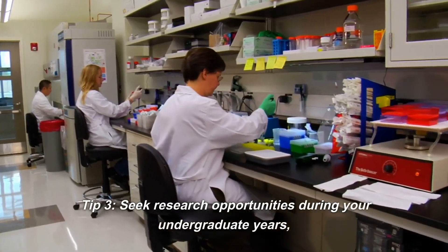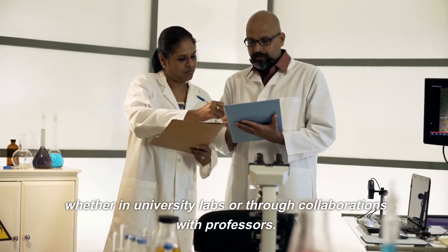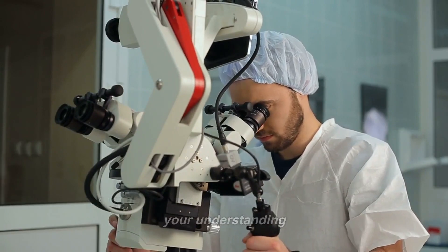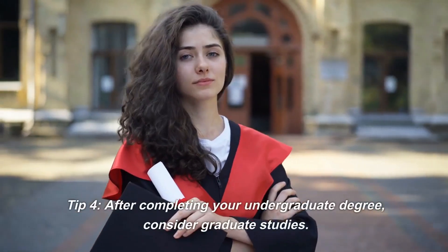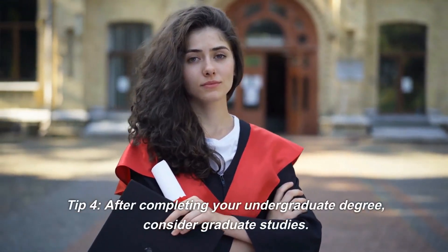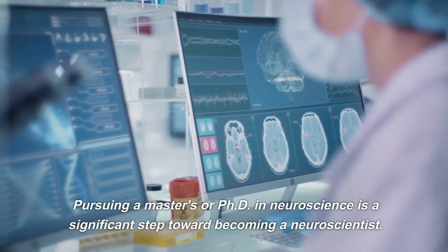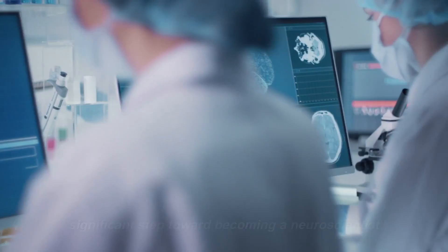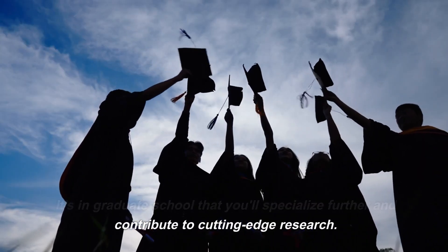Tip 3. Seek research opportunities during your undergraduate years, whether in university labs or through collaborations with professors. Engaging in research projects will not only enhance your understanding but also introduce you to the thrill of scientific discovery. Tip 4. After completing your undergraduate degree, consider graduate studies. Pursuing a master's or PhD in neuroscience is a significant step toward becoming a neuroscientist. It's in graduate school that you'll specialize further and contribute to cutting-edge research.